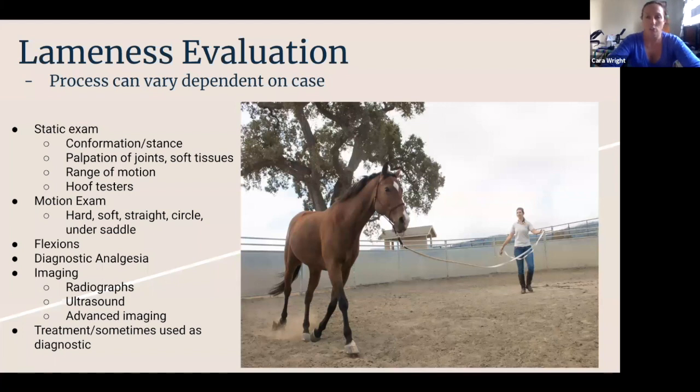Following diagnostic analgesia and our exam, once we figure out where we're looking, depending on how much more information we need, we'll go into imaging. The easy things to do on the farm are radiographs or ultrasounds. There are certain problems in the hoof capsule down low around the navicular where sometimes we do recommend advanced imaging.